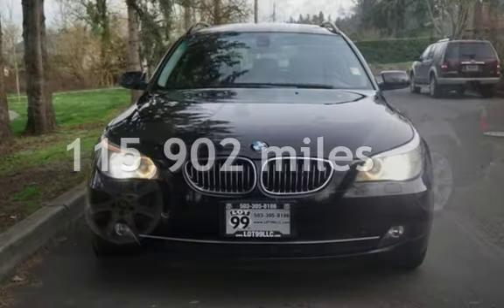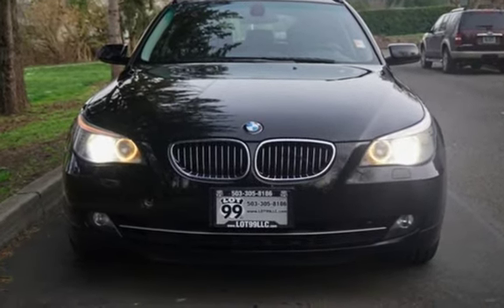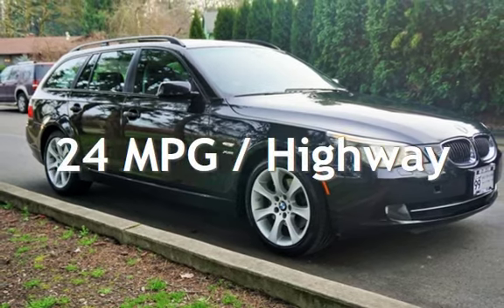This BMW has less than 116,000 miles on the odometer. Estimated fuel economy for this vehicle is 16 miles per gallon in the city, and 24 miles per gallon on the highway.